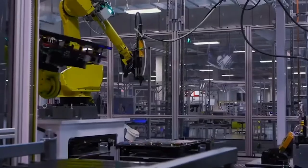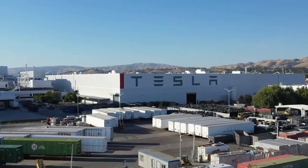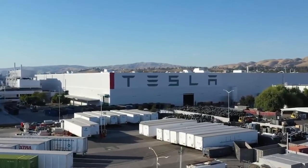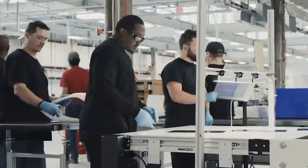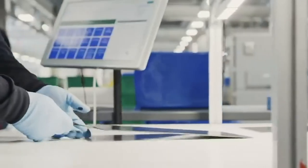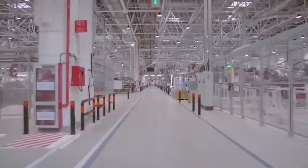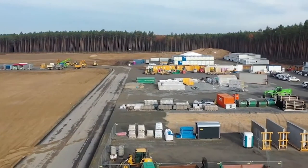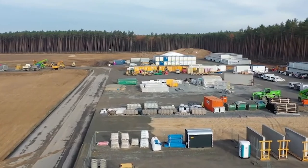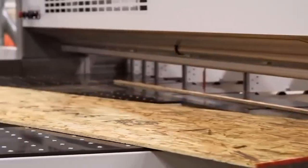After completion, the Gigafactory will require thousands of people to work in it. According to Tesla, around 10,000 new jobs will be generated which will boost employment in surrounding areas. The American government has acknowledged the economic importance of this factory and many states have tried to provide various legal and economic benefits to the company. This has been done to ensure that Tesla builds their next mega project in those states.